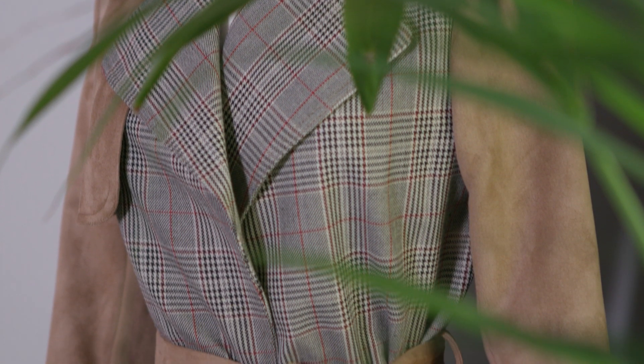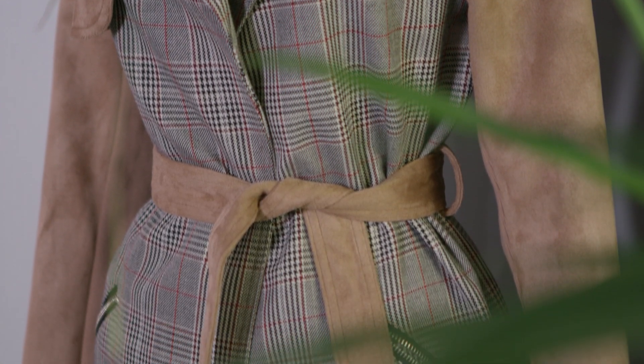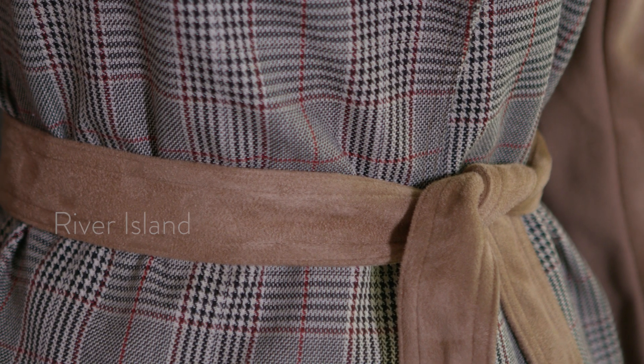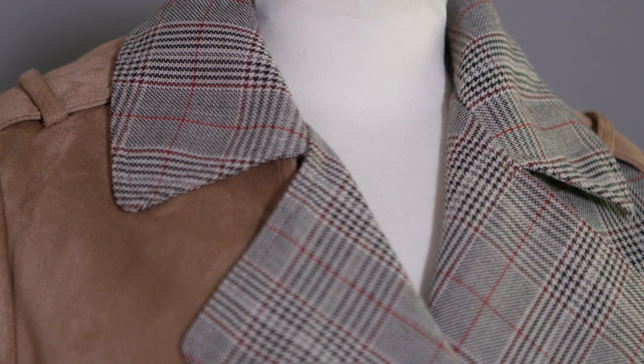A trench coat is a typical piece of utility wear, but traditional beige options can look a little bit generic, so opt for a piece that has a strong point of difference. This River Island trench coat behind me offers something really fresh with its two-tone check and faux suede panels.